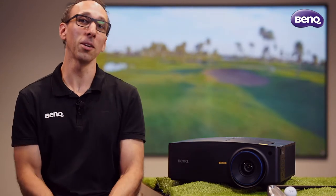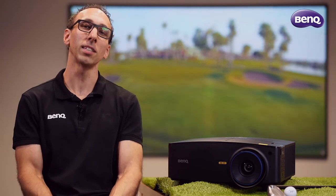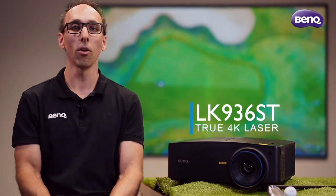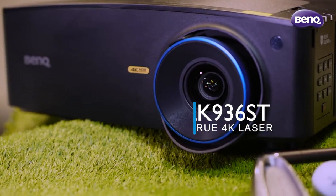Hi everyone, Dan from BenQ Australia. I wanted to give you a quick overview of an exciting new product recently added to our B2B projector lineup. The LK936ST is a short throw, true 4K simulation laser projector, boasting some of the most cutting edge features on the market.